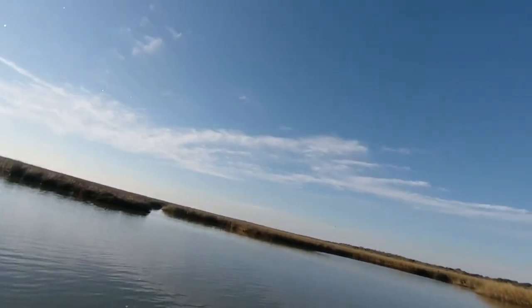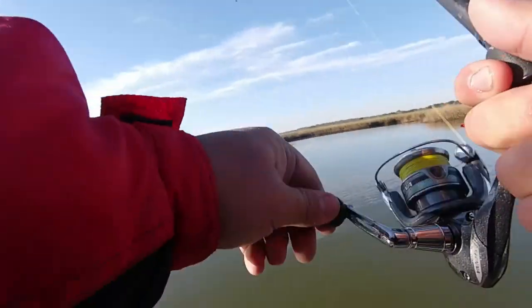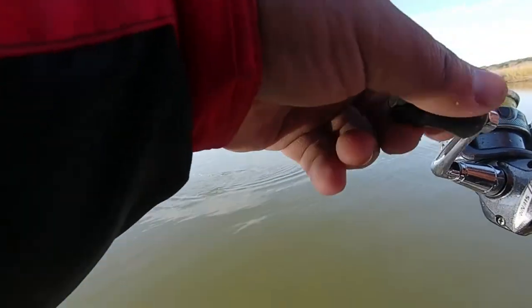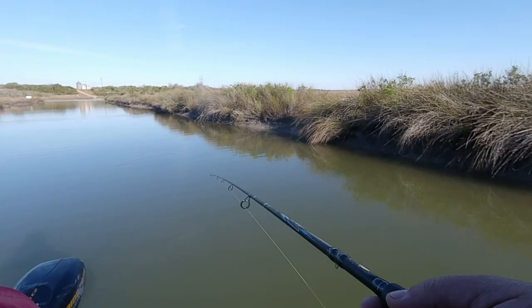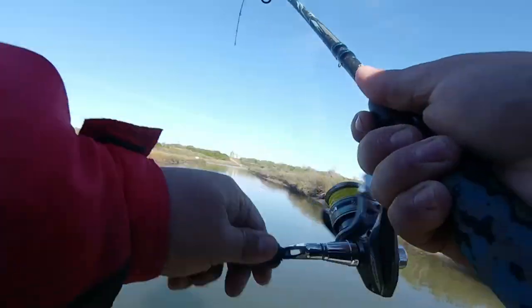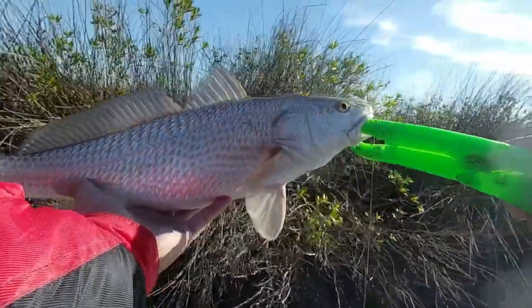Oh, here we go, got one! He's a little one. Got him with the little video rod — he ain't even taking drag. Oh, there we go! Yeah baby, that's another keeper for me. Maybe — that's definitely a keeper.